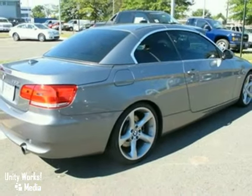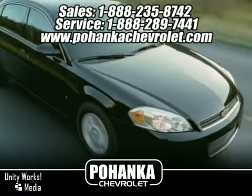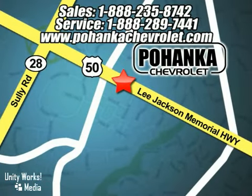Come on out and take a look. Great service, great selection, and low prices. That's why Pohanka Chevrolet is a great place to buy a car. We're conveniently located at 13911 Lee Jackson Memorial Highway, Route 50 in Chantilly.